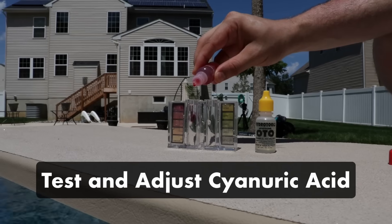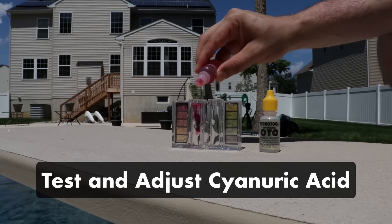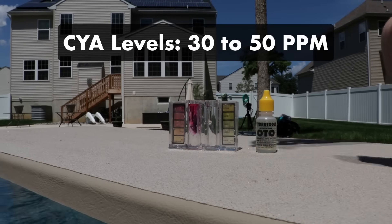Also, test and adjust your cyanuric acid levels, or CYA. CYA helps protect chlorine from breaking down under the sun's UV rays. Your CYA levels should be between 30 and 50 parts per million.